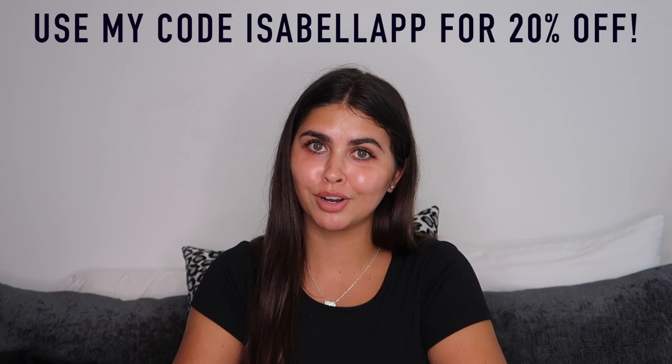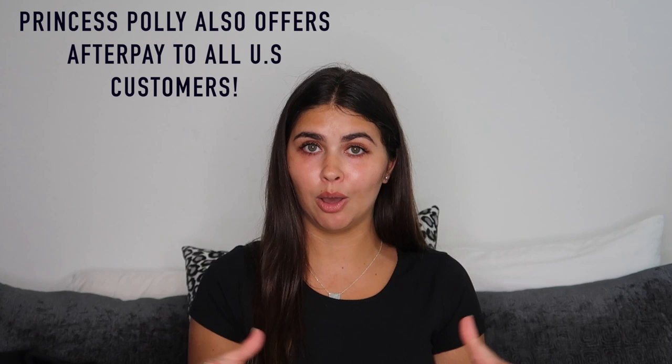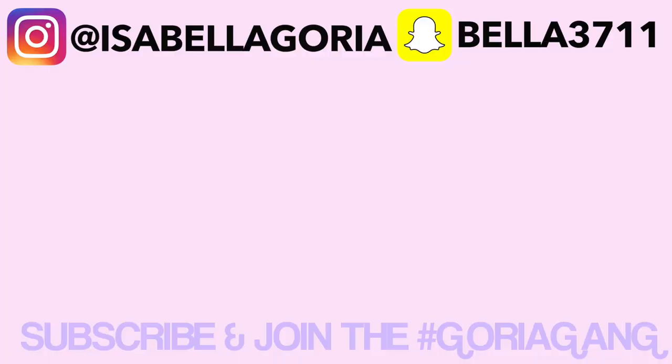That's it for this video! This was a huge summer clothing try-on haul and it was so much fun — I need to do these more often. Don't forget to use code isabellapp at checkout for 20% off your whole Princess Polly purchase. Remember free two-day shipping in the US on orders over $50, and they also offer AfterPay if you can't pay all at once. Links to all products are in the description. Let me know what your favorite piece was, and I'll see you in my next video — bye!